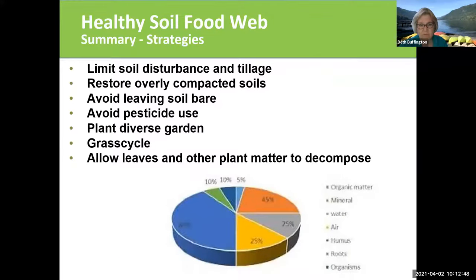For a healthy soil food web, you want to limit soil disturbance and tillage. You want to not have compacted soil. Obviously you don't want to use pesticides. And you want to have naturally decomposing plant material on your soil all the time, because it's going to continuously provide that beneficial food source to the soil.